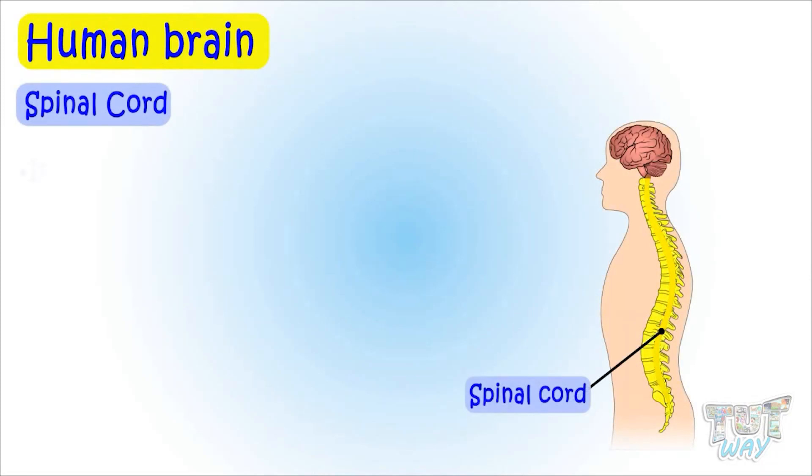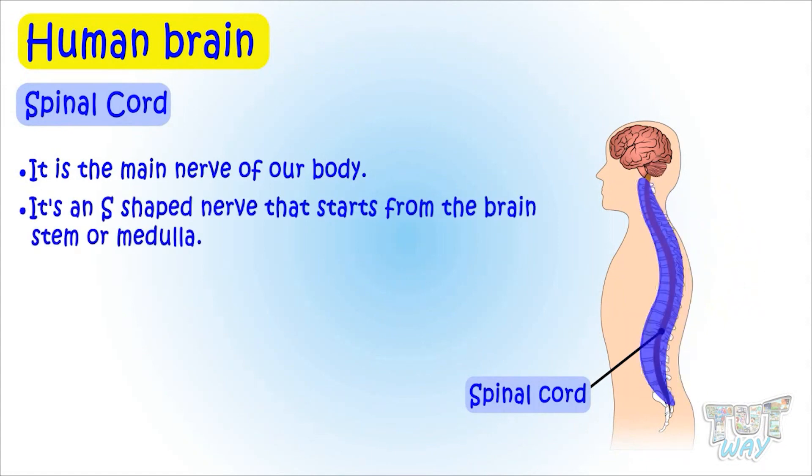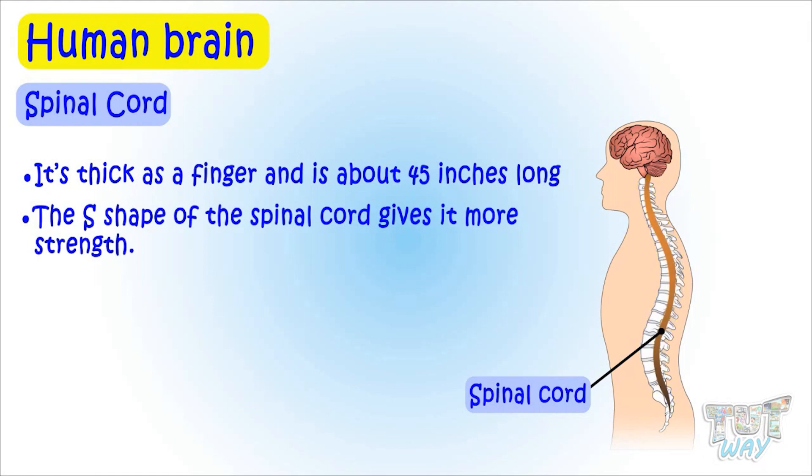The spinal cord is the main nerve of our body. It's an S-shaped nerve that starts from the brainstem or medulla. It's thick as a finger and is about 45 inches long. The S-shape of the spinal cord gives it more strength.